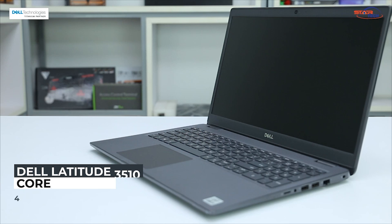Assalamualaikum everyone, hope you guys are doing good. This is Ibnejiyam. Today I'm going to review a laptop. I'm going to tell you about the Dell laptop. Dell is a great tech brand and they have a great name for the customer. I'm going to give the Dell Latitude 3510 an overall view.